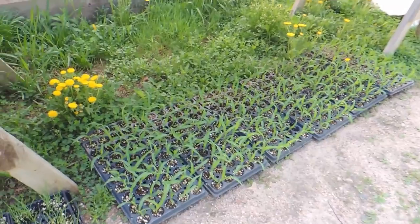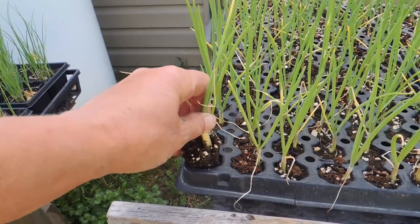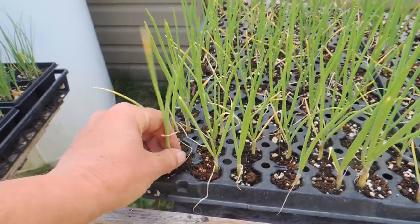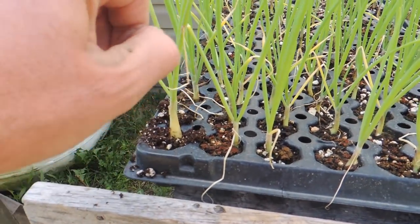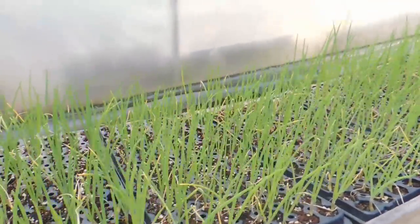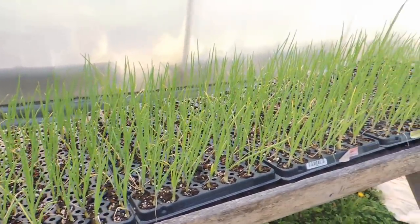We're going to plant the corn with our plugger and also try planting these onions with the plugger too. Let's check the root system — oh nice, that's good! We're going to give them a little trim before we plant. These are the Elsa Craig variety, large sweet white onions, and they're starting to build up the bulb really nicely. We want to trim them first and then you can witness whether the plugger works with this plug size.